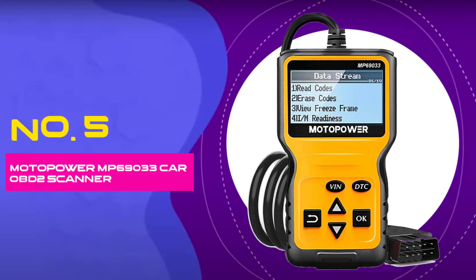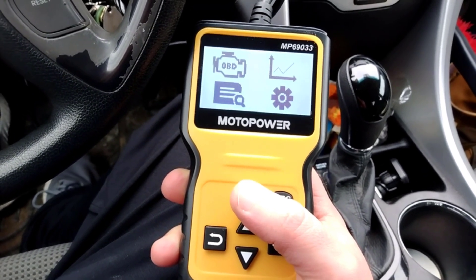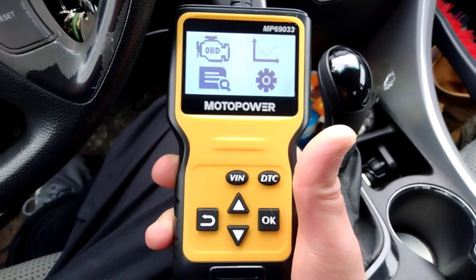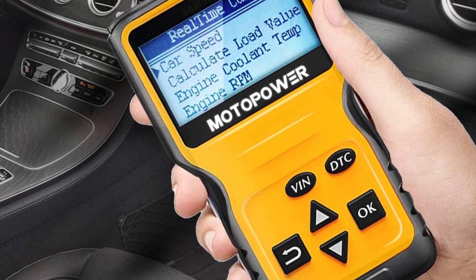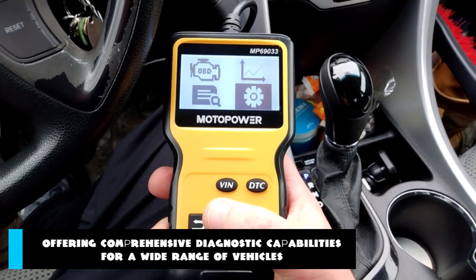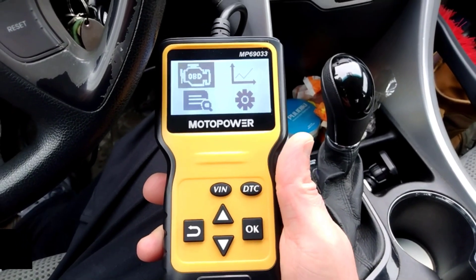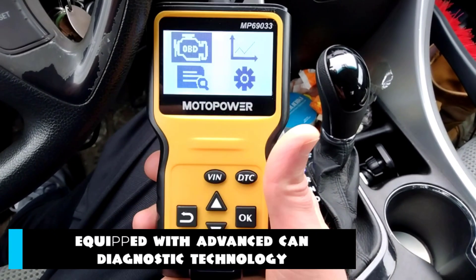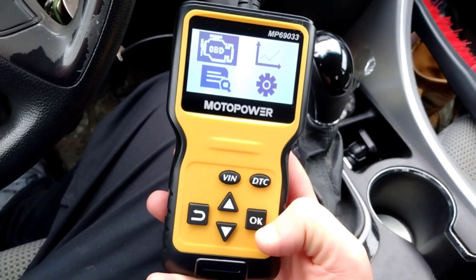Number 5: Motopower MP69033 Car OBD-II Scanner. Revolutionize the way you tackle car troubles with the Motopower Car OBD-II Scanner code reader. Designed to empower both novice and seasoned car enthusiasts, this cutting-edge diagnostic tool is your go-to solution for deciphering engine fault codes with ease. The MP69033 scanner is compatible with all OBD-II protocol cars, offering comprehensive diagnostic capabilities for a wide range of vehicles — whether you drive a sedan, SUV, truck, or hybrid. Equipped with advanced scan diagnostic technology, the Motopower scanner provides accurate and real-time data readings, allowing you to pinpoint engine issues swiftly and accurately.